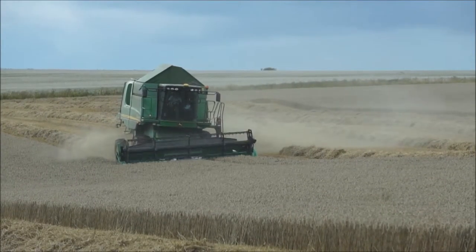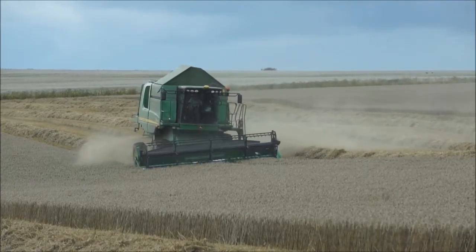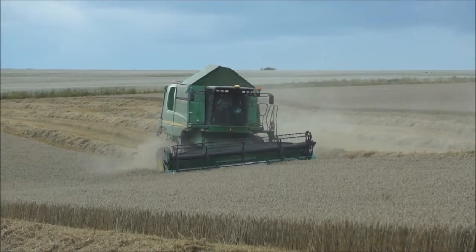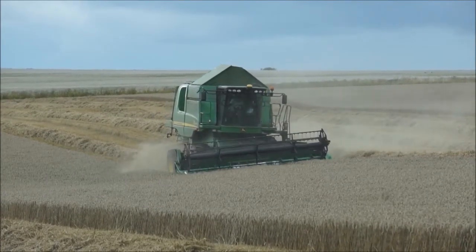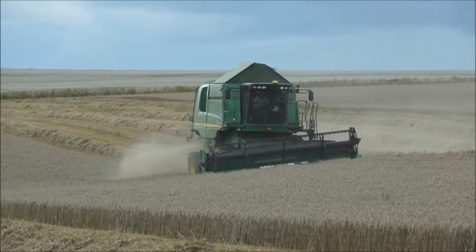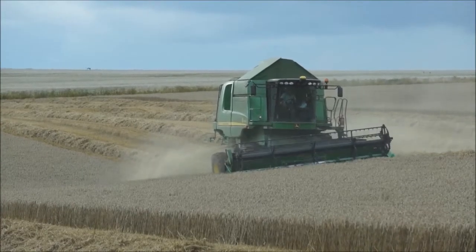So there is the combine cutting the wheat. This particular variety of wheat will go for animal feed. Other varieties can be used for milling, so they go into things like bread and biscuits. You can also get malting wheat, which eventually will go into wheat beer and certain brands of whisky. It is quite a versatile crop, really.